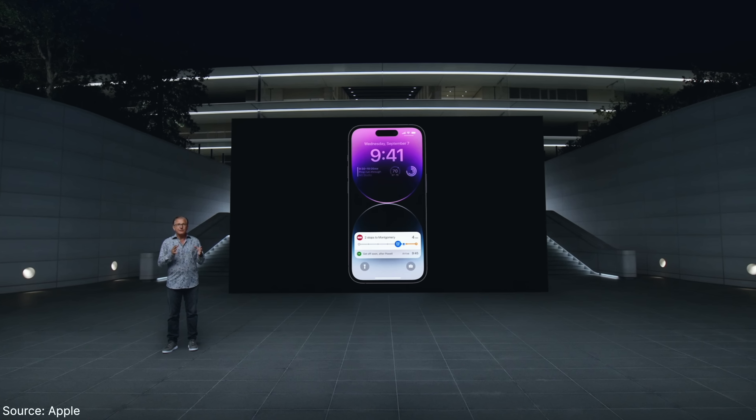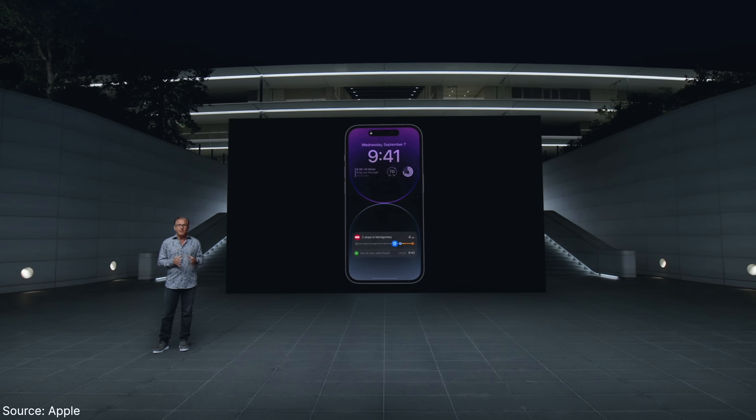It was way about time and they did it their way. This is such a typical Apple move — hopping on the trend last and doing it their way.